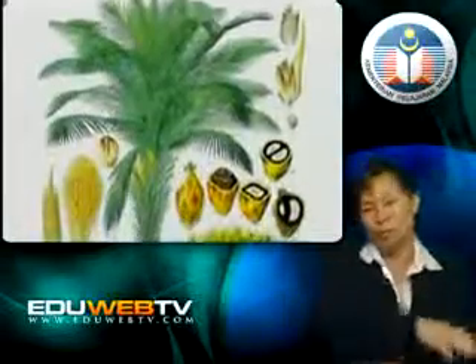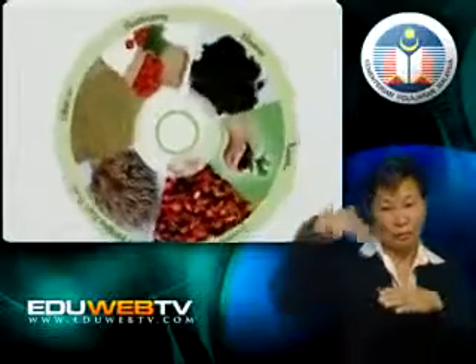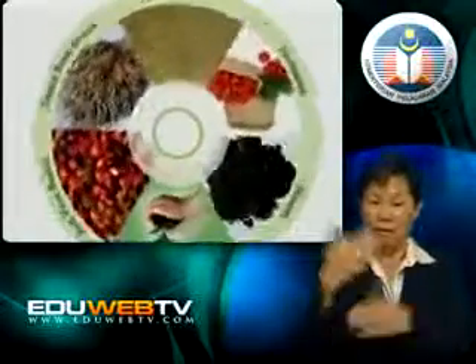In a nutshell, the palm oil is a very useful crop. In due time, R&D will find new ways in which the oil palm will be able to contribute to mankind.